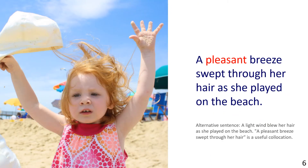Thirdly, in the picture we see a little girl with her hands in the air, standing on a beach. Sentence example: A pleasant breeze swept through her hair as she played on the beach. Alternative sentence: A light wind blew her hair as she played on the beach.